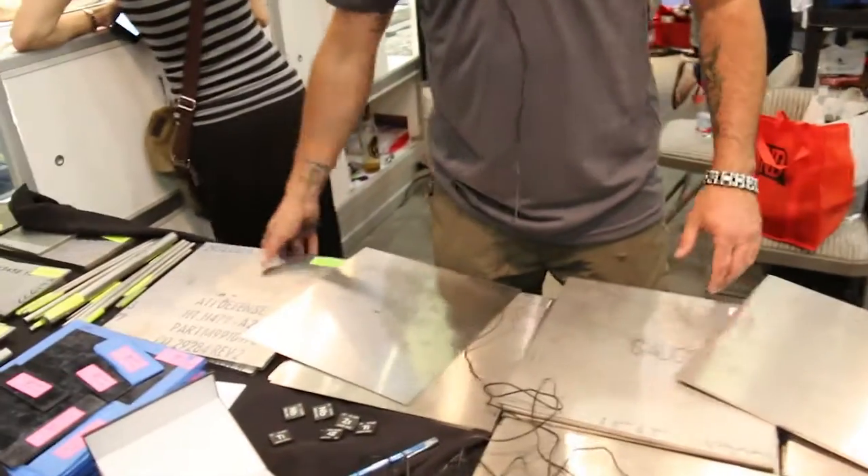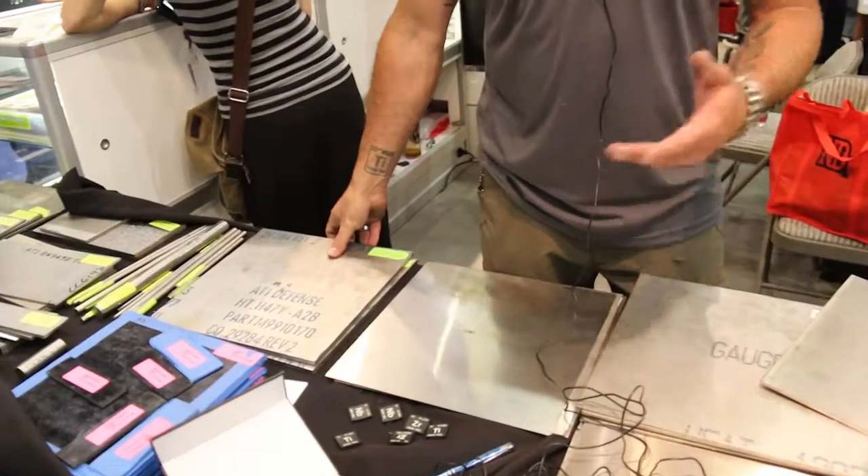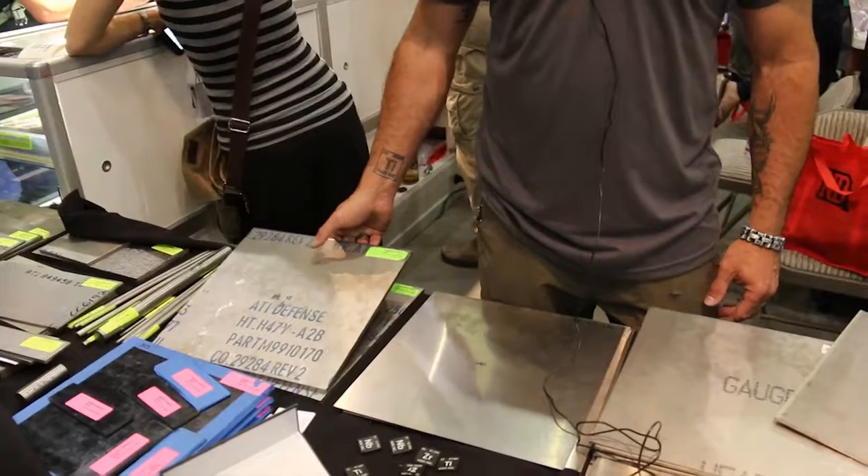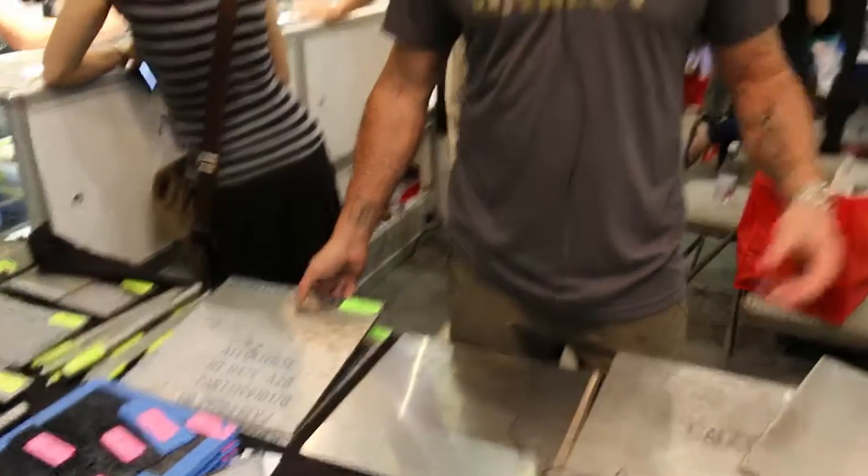I primarily sell grade five, the six-four, and also what's fairly new for me is grade 38 — some guys call it strike plates. The Department of Defense developed it about 15 to 20 years ago to line military vehicles and at the same time provide some protection to the soldiers.